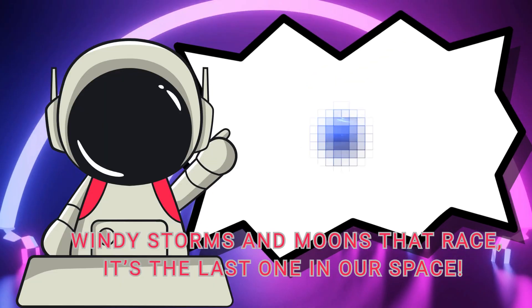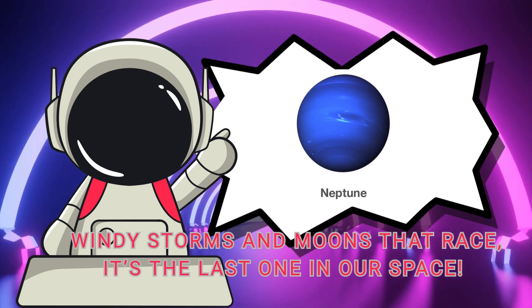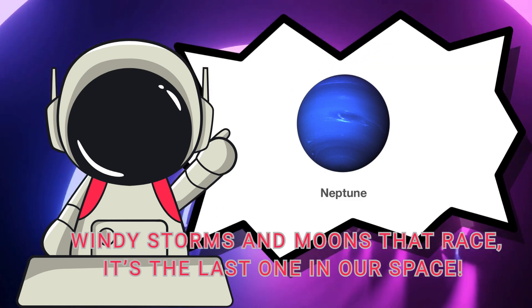Neptune is dark and blue, far away and freezing too. Windy storms and moons that race — it's the last one in our space.